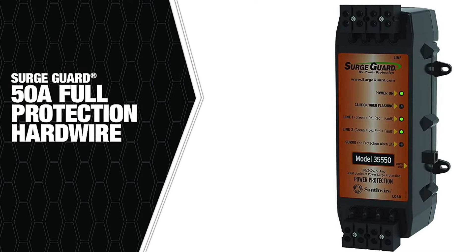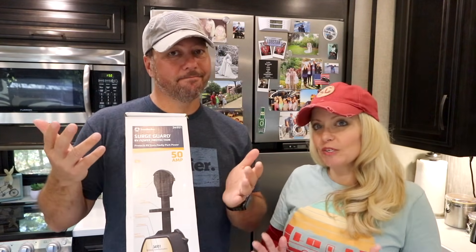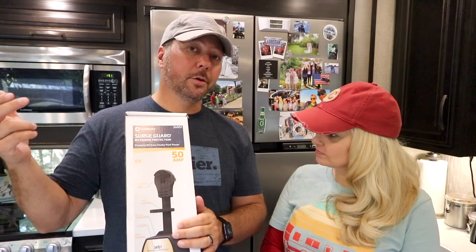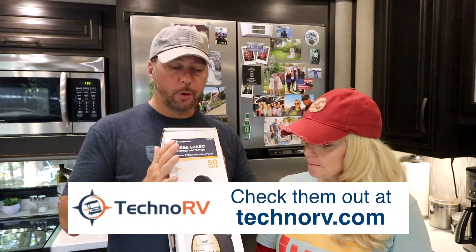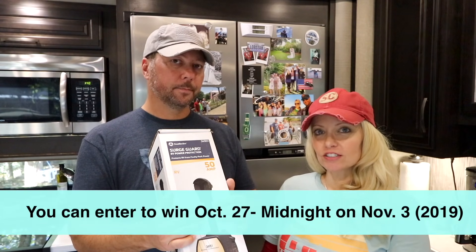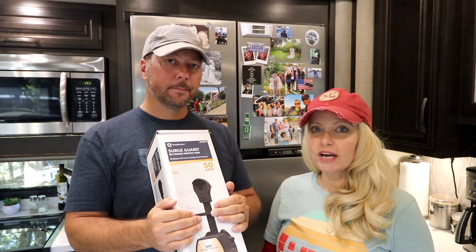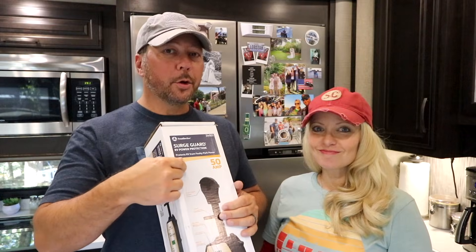You guys ready to find out how you can win the Surge Guard? Quick note: this is a 50 amp model — that's all we have, so sorry if you need 30 amp. But you can still enter and give it to someone with a 50 amp RV. Thank you to Eric and Tammy at Techno RV for donating this for the giveaway. There are three ways to enter: follow us on Instagram and comment hashtag giveaway on today's post; comment hashtag giveaway on this YouTube video; or follow us on Facebook and comment hashtag giveaway on today's post. You have seven days from the day this video airs to enter. All details are in the description below. Good luck, and tell your friends! We'll also throw in some koozies and stickers.